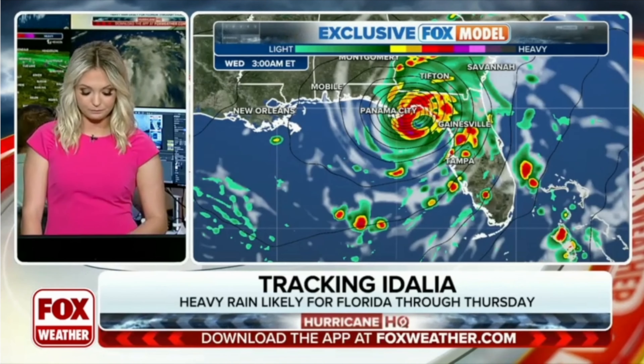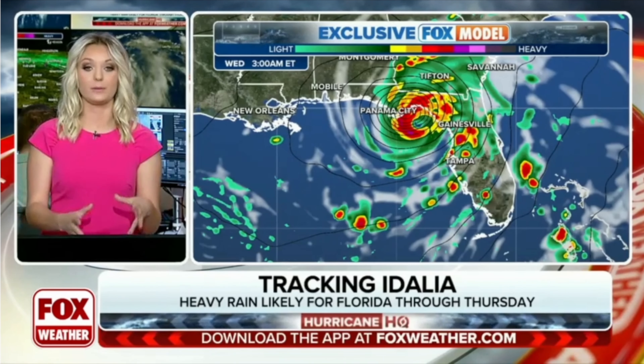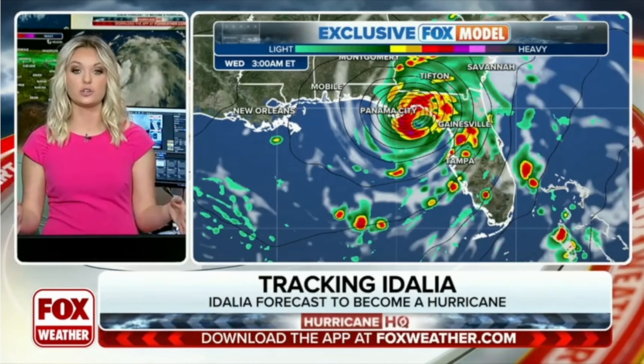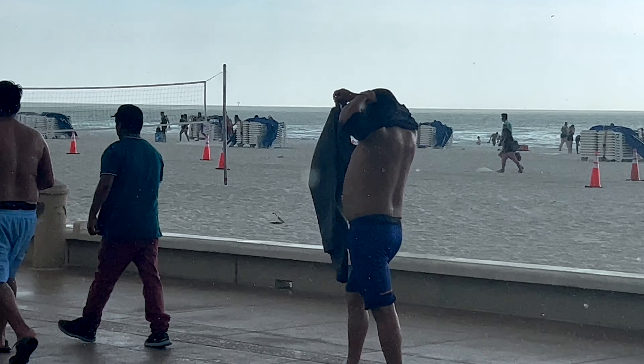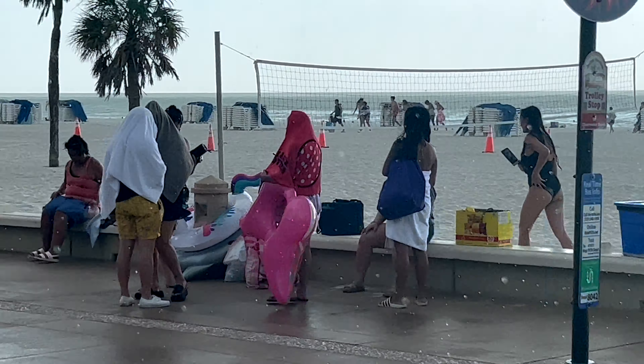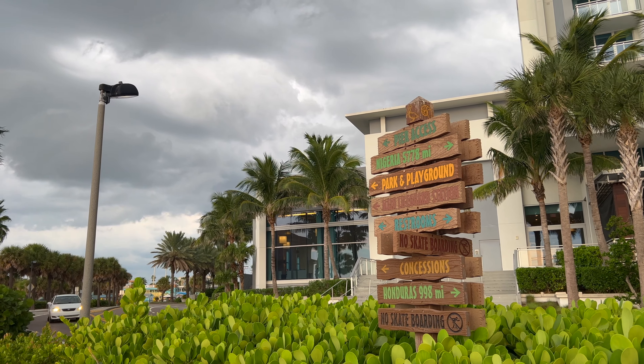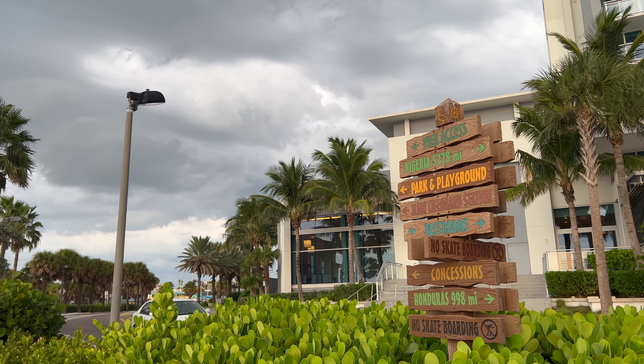Watching a hurricane approach and trying to decide what to do can be stressful and scary, especially when you're not used to them and you just don't know what to expect. Your hotel staff, along with the locals, have likely been through these types of storms many times and can be a great source of information to help you decide what's best for your family.